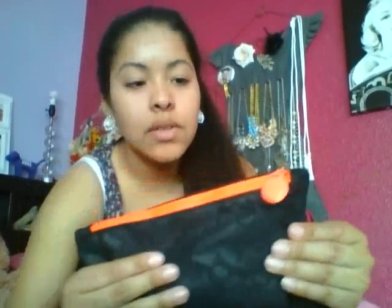It has orange detailing and it feels kind of weird — kind of like the material for volleyball knee pads. And it says 'ipsy' on it.